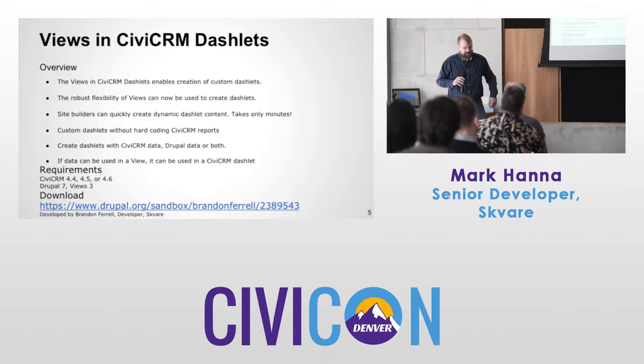Another advantage is it's not just about CiviCRM data sometimes. Maybe you want to have other Drupal data on the dashlet — documentation for your client, links to your website, or a way to report a problem. Just put that on the dashboard and make it easy for them. Requirements are CiviCRM 4.4, 4.5, or 4.6, Drupal 7, and Views 3. It can be downloaded — it's in Sandbox right now.